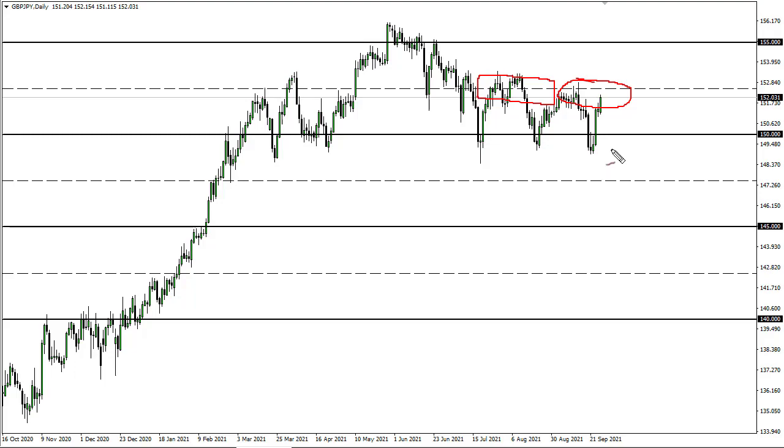If we can clear 153, then I think we go to 155. If we fail and break down below these candlesticks, then 150 gets targeted, where we have seen a massive amount of support between 150 and 149. Clearing that, we're going to fall out of the sky here, so definitely worth watching over the next couple of days.